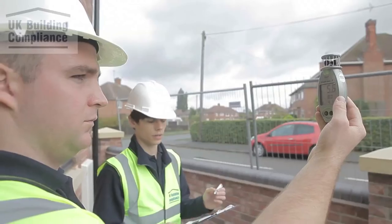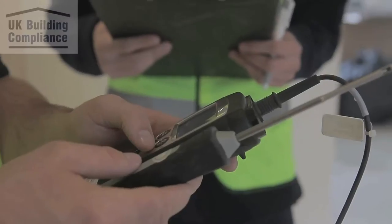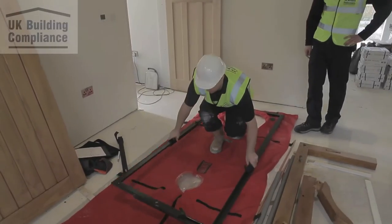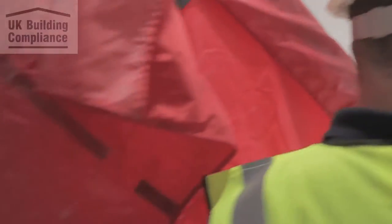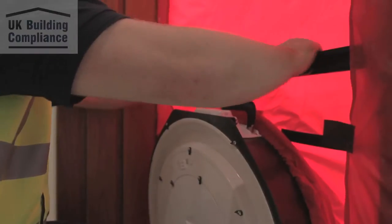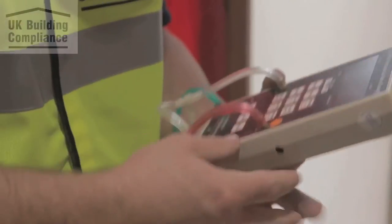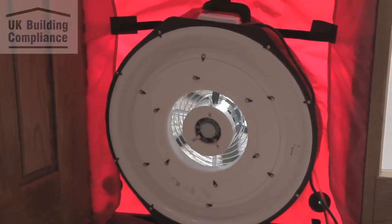The engineers will then take environmental readings prior to setting up the door fan ready to test. Ideally, the engineer will have a clear area to put all equipment and set up the door frame. The engineer will fit the door frame and fan, along with various tubes and measurement devices. The test is then ready to run.